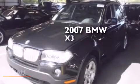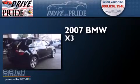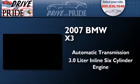This is a 2007 BMW X3. This crossover has an automatic transmission, a 3.0-liter inline six-cylinder engine, and all-wheel drive.